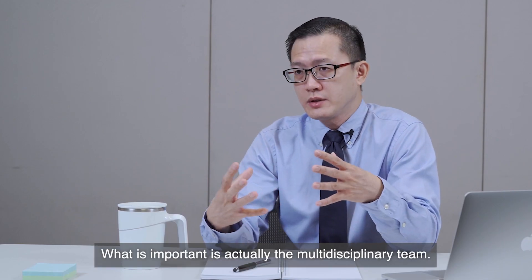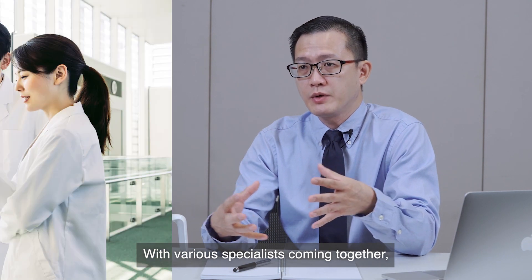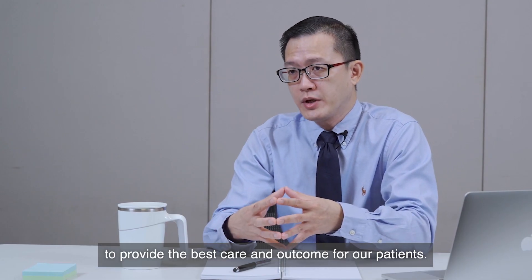What is important is the multidisciplinary approach, with various specialists coming together — the surgeon, the hepatologist, the infectious disease specialist, our coordinator, our nurses, and our ICU doctor — coming together as a team to provide the best care and outcome for our patients.